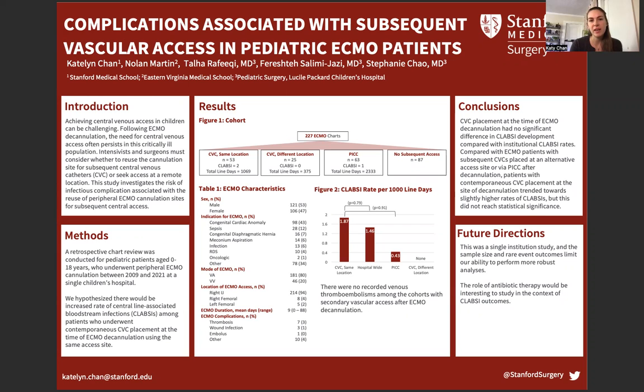Achieving central venous access in children can be challenging. Following ECMO decannulation, the need for central venous access often persists in this critically ill population. Intensivists and surgeons must consider whether to reuse the cannulation site for subsequent central venous catheters or seek access at a remote location. This study investigates the risk of infectious complications associated with the reuse of peripheral ECMO cannulation sites for subsequent central access.